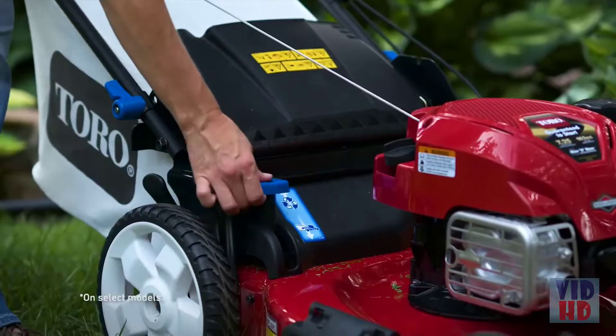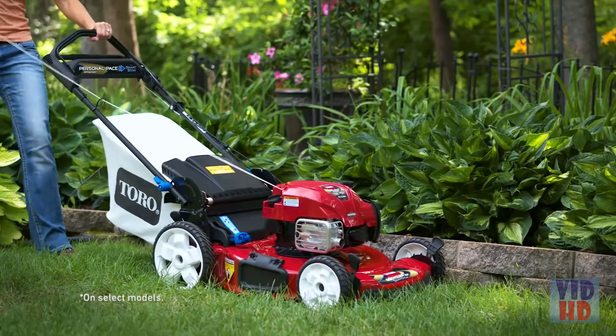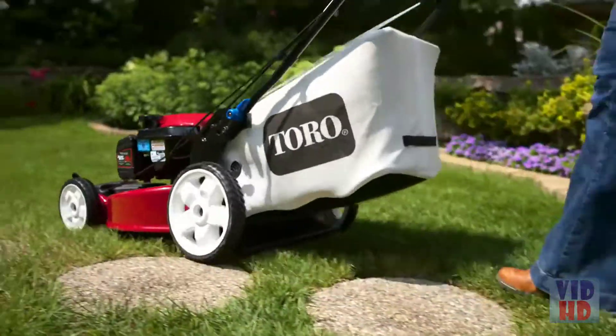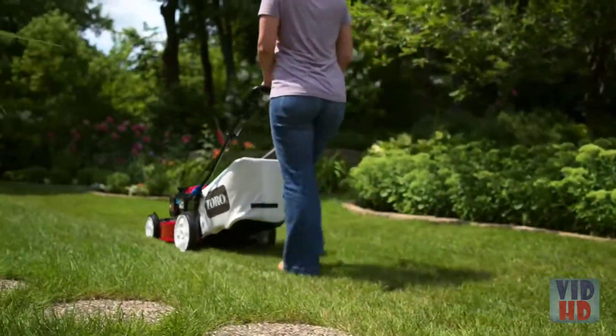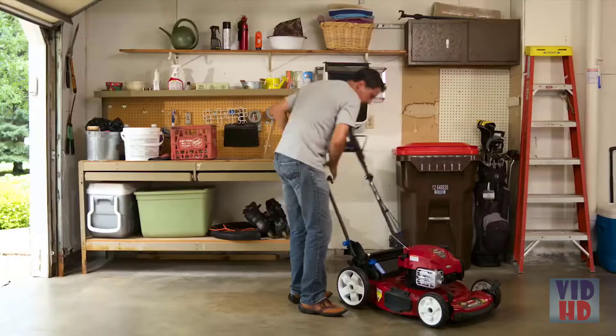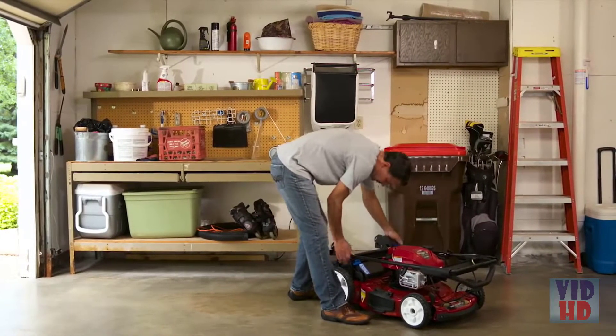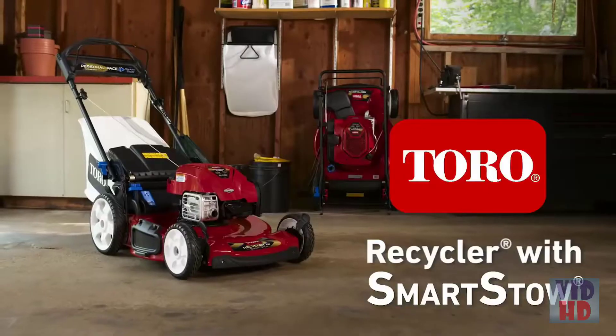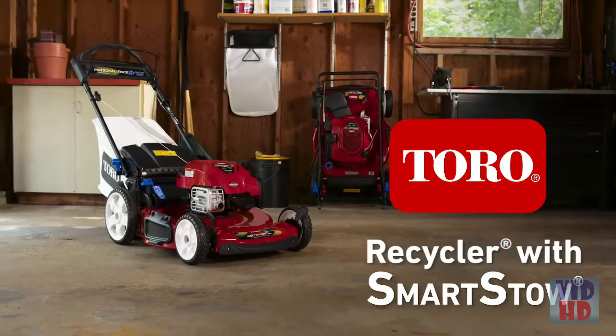And with a flip of the quick change lever, you can easily switch from mulching to bagging. Rear high wheels make it easy to maneuver through uneven terrain. And the intuitive personal pace drive system moves at your own walking speed. So if you're looking for big performance and versatility that fits in a small space, it's time to get your garage back with Toro's Recycler Mowers with SmartStow. Toro — Count on it.